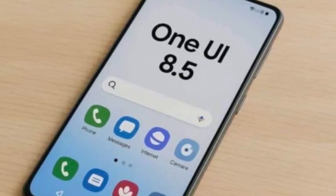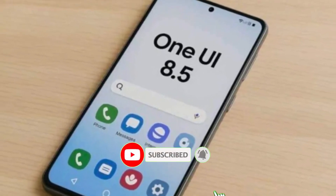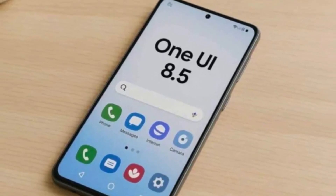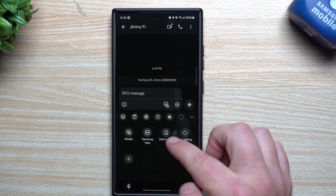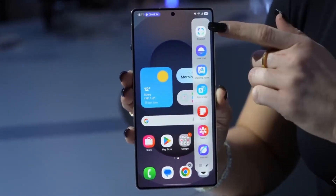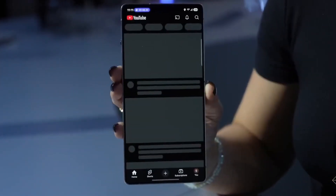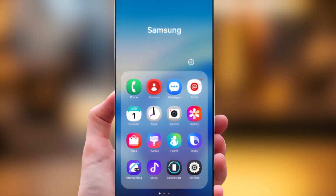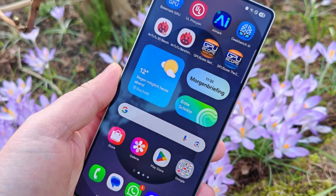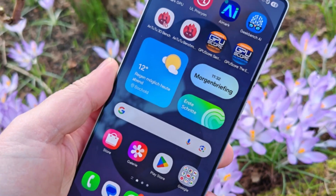One UI 8.5 is bringing more than just a fresh coat of paint. Over the past month, Samsung has quietly pushed improvements to its browser. You might have already seen features like auto-closing unused tabs and the new grid view that keeps everything cleaner. But now, thanks to Galaxy Tech and tipster Josh, we're getting an early look at the next version in action. And honestly, it feels like Samsung rebuilt the whole browsing experience from scratch.